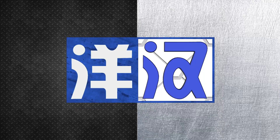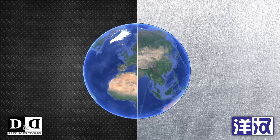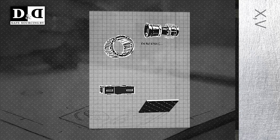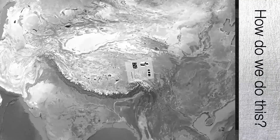D&D has its own factory in China. You supply us with a sample or drawings. Together with your engineers, we determine the specifications and send them to our location in Shanghai.